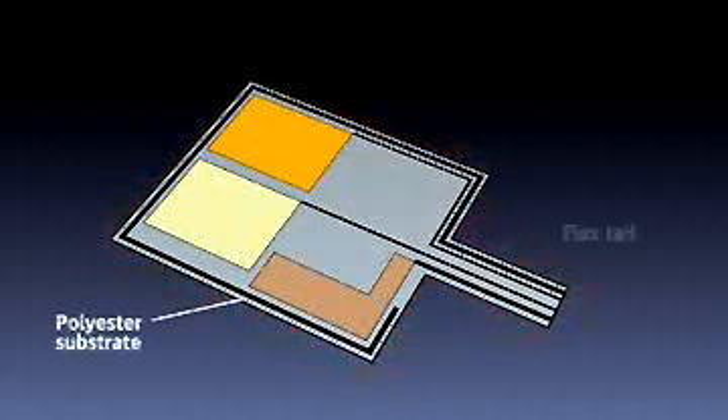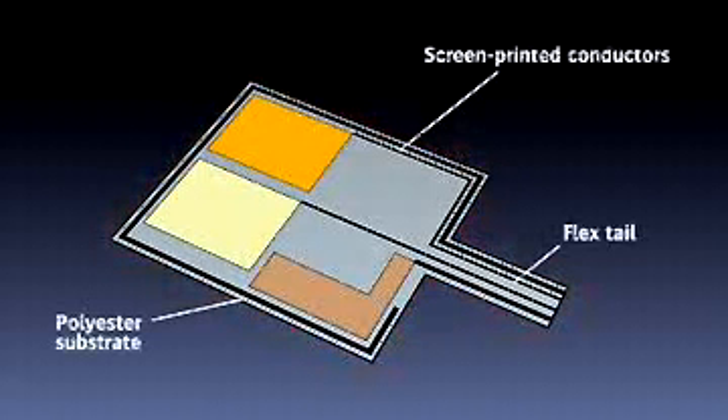Orgacon can be used as a transparent electrode in electroluminescent lamp manufacturing, in touch screens and in liquid crystal displays.